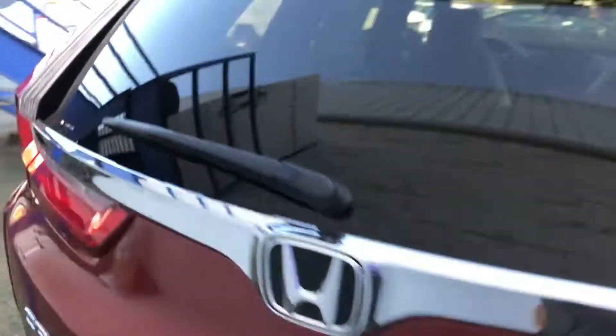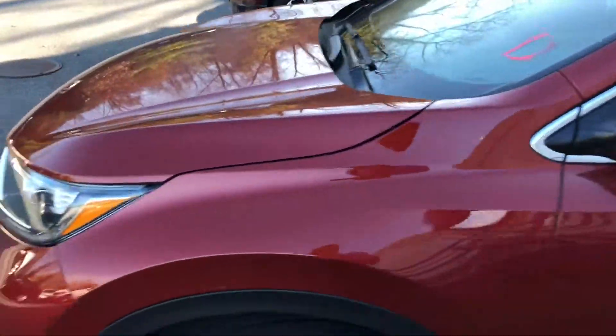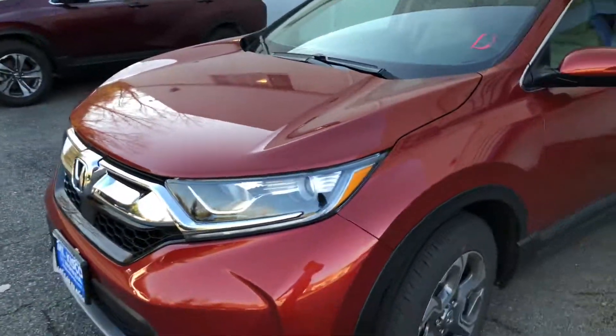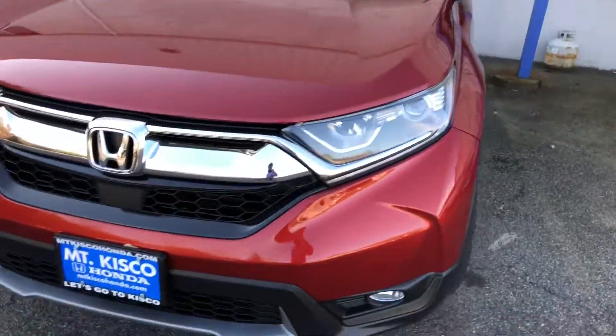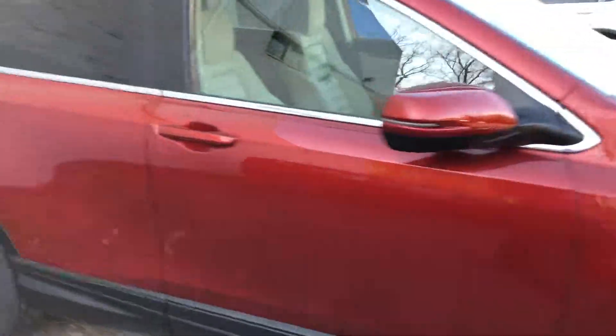The EX model does come standard with a lot of new features, including a moonroof, push to start, remote start, a touchscreen display that supports Apple CarPlay and Android Auto, cloth interior that does come with heated seats, fog lights, LED daytime running lights, a brand new engine — a 1.5 liter turbo that gives you more power and better fuel economy.